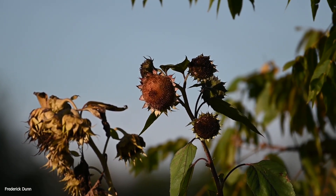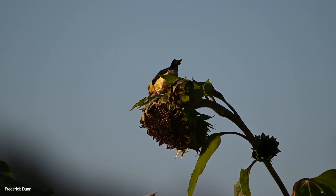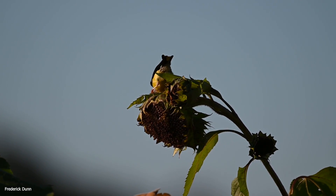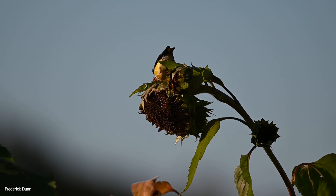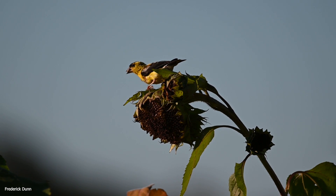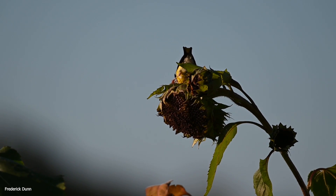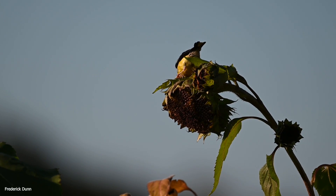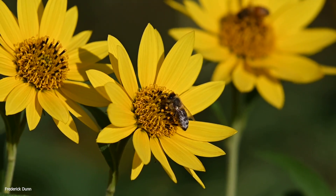The goldfinches are definitely benefiting from all that pollination the bees did on the sunflowers through the summer, and nothing's going to go to waste. My feeders are basically not being visited at all because there are so many sunflowers in the fields, and the birds prefer to get the seeds directly from the plant rather than a feeder — which is fine with me.